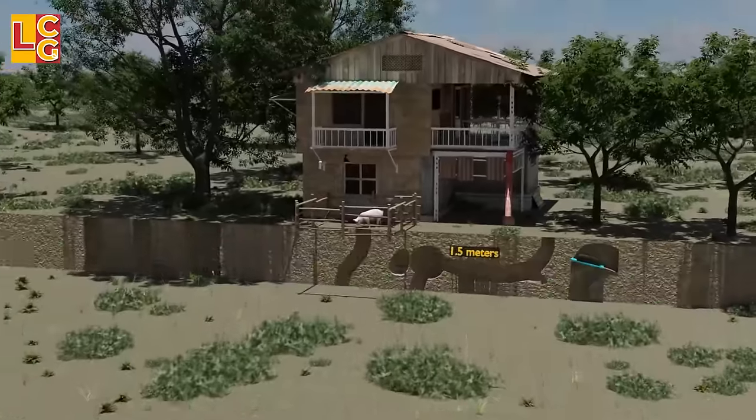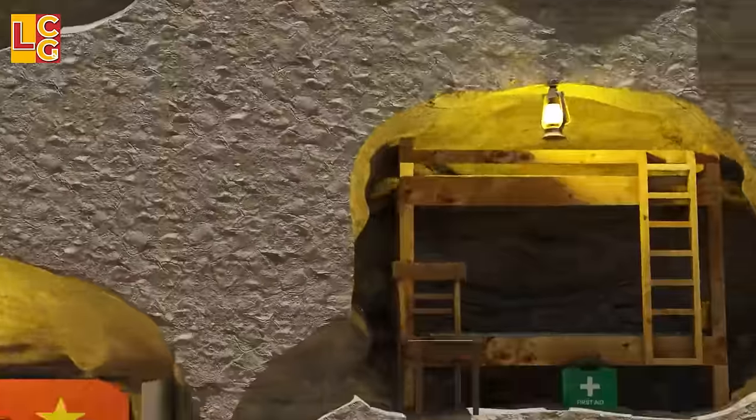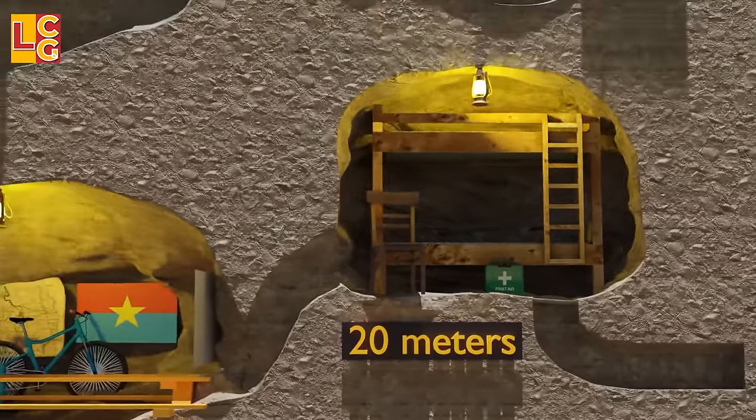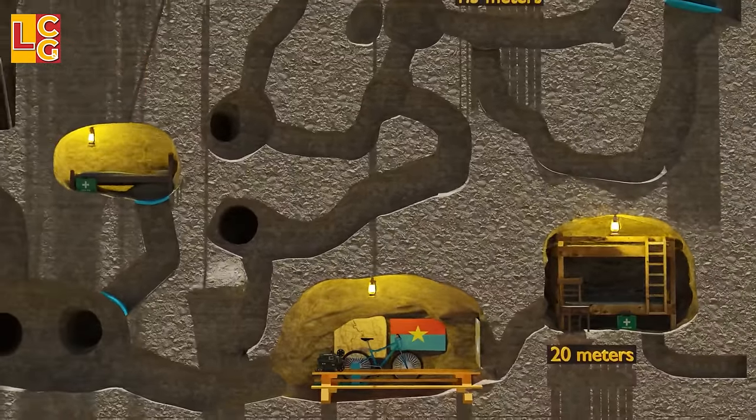The tunnels' depth ranges from 1.5 meters to 20 meters. In fact, the tunnels are called an underground city because of the number of different sections that have different functions.